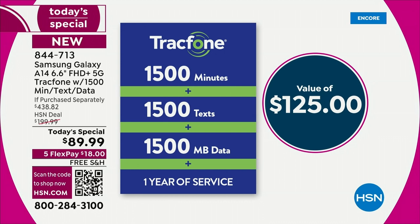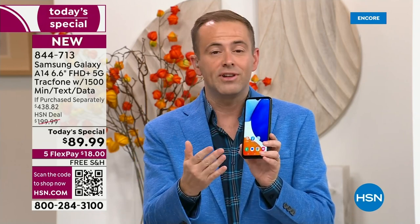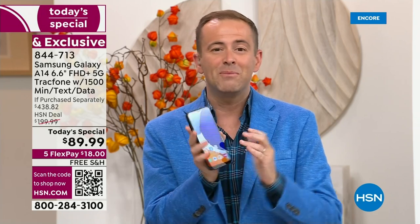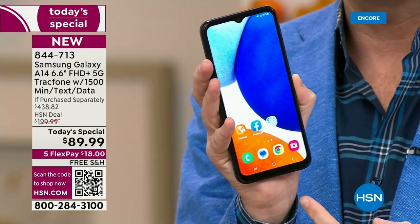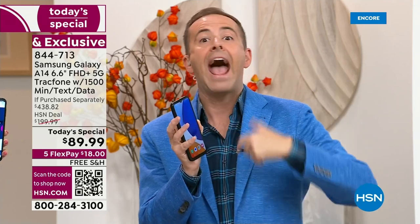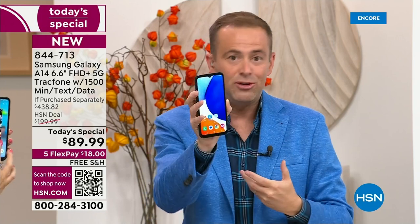You own the phone — you're not leasing it. The airtime preloaded on your brand new Samsung Galaxy is a $125 value if purchased separately. This is one of HSN's best-kept secrets. We love TracFone — no more bills. When you order tonight, you can activate it any time up to the next year. There is no signature, no lease, no contract. This is your phone to own. If your phone is cracked and you don't want to spend $1,000, this is a year's worth of service with 1,500 minutes to talk, 1,500 texts, and 1,500 megabytes of data — $125 value, included in this package.